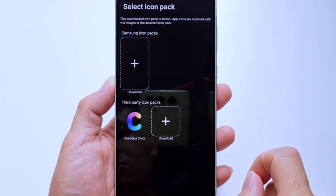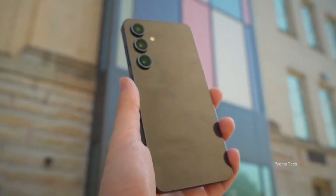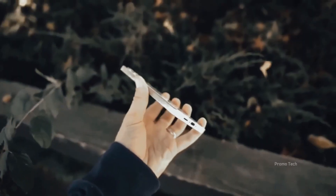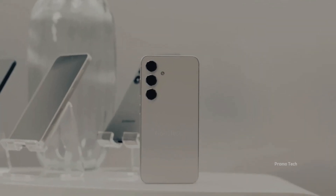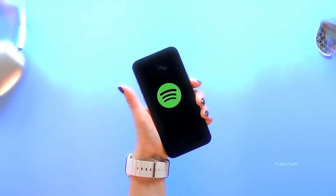But here's the catch — beta software is risky. You'll get cool AI-powered features, a revamped Quick Share, smarter personalization, and even tighter system-wide integration, but there's a price: bugs, app crashes, and performance hiccups. The question is, are you bold enough to risk it on your main phone, or are you holding out for the stable release?